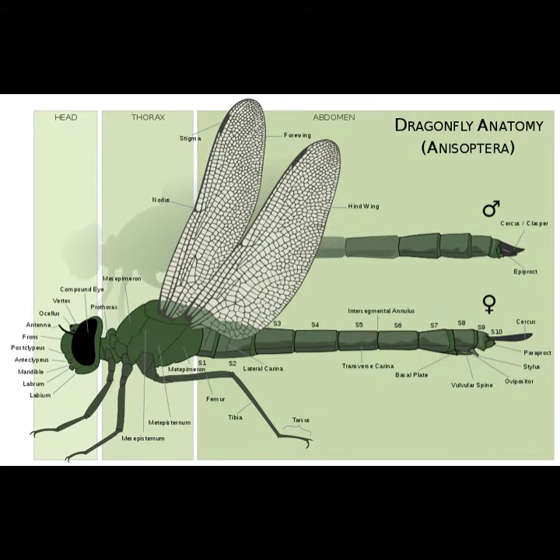Dragonflies are heavy-bodied, strong flying insects that hold their wings horizontally both in flight and at rest.